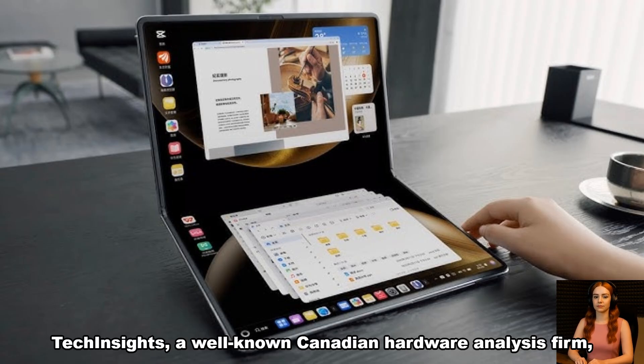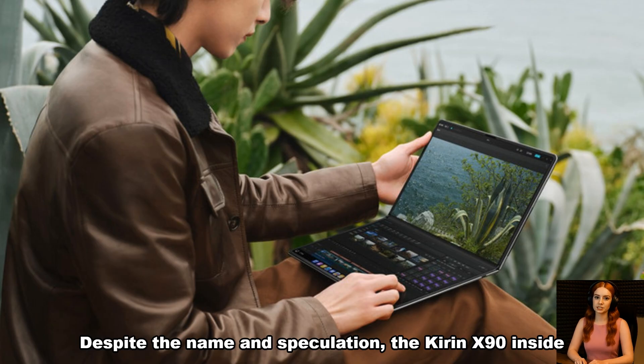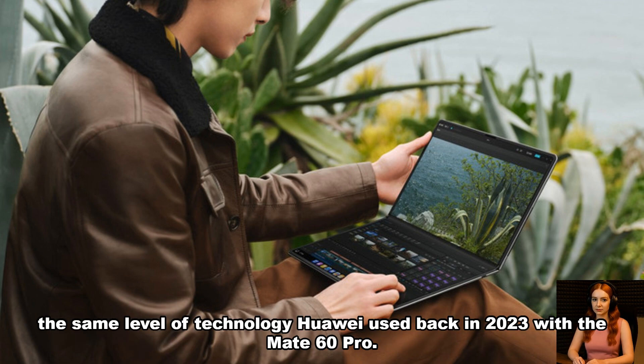TechInsights, a well-known Canadian hardware analysis firm, recently tore down the MateBook Fold and confirmed a disappointing truth. Despite the name and speculation, there is no Kirin X90 inside. The device is still manufactured on SMIC's older 7-nanometer N2 node — the same level of technology Huawei used back in 2023 with the Mate 60 Pro.